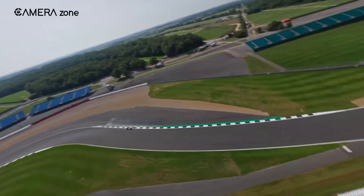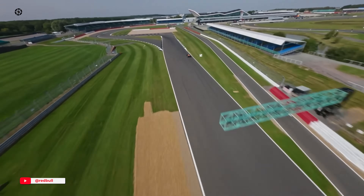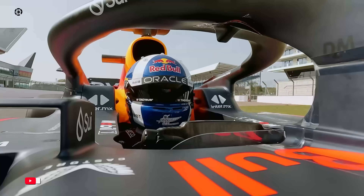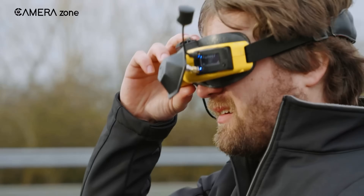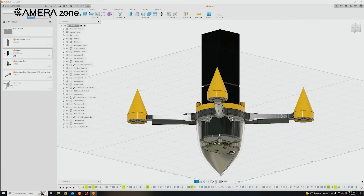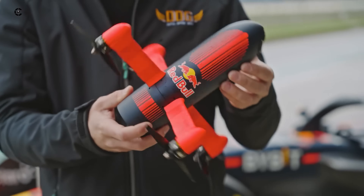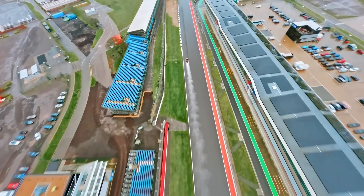But here's the real question: how did they actually make that happen? Because we're not just talking about chasing a car — we're talking about chasing one of the fastest machines on Earth, hitting 300 kilometers per hour and cornering like it's on rails. That flight wasn't a fluke. It was the result of months of engineering, custom builds, and nerves of steel. So let's break down how Dutch Drone Gods built a drone that could literally keep pace with Formula One.